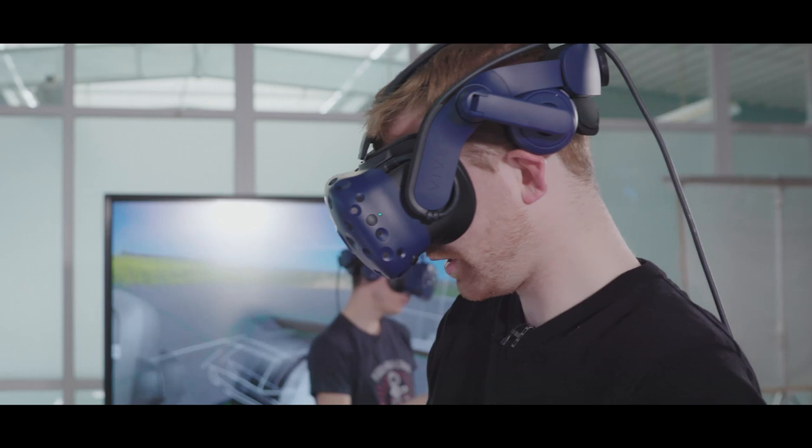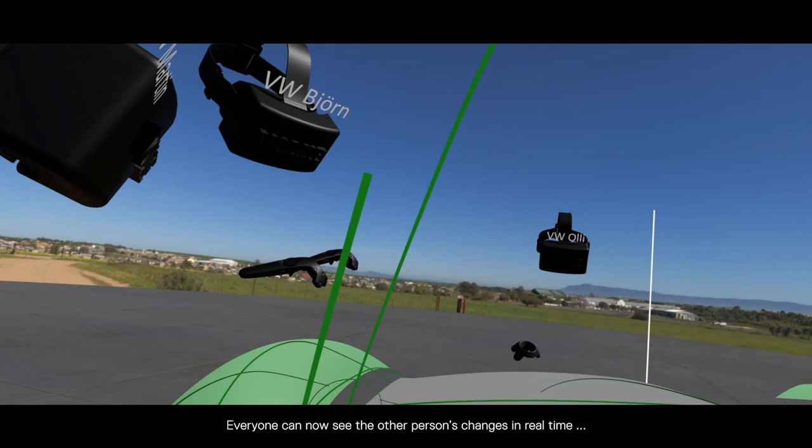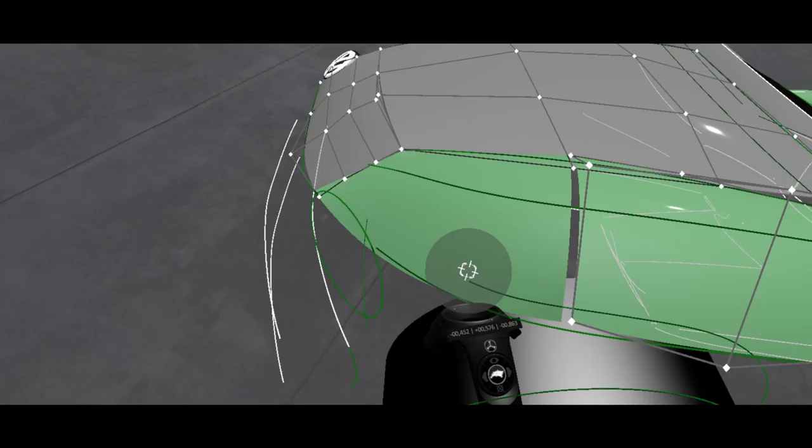The interaction with my colleagues has changed so that we can now discuss and work together in one file from anywhere. Everyone can now see the other person's changes in real time and in this way better assess whether the interior, exterior and technology are consistent.